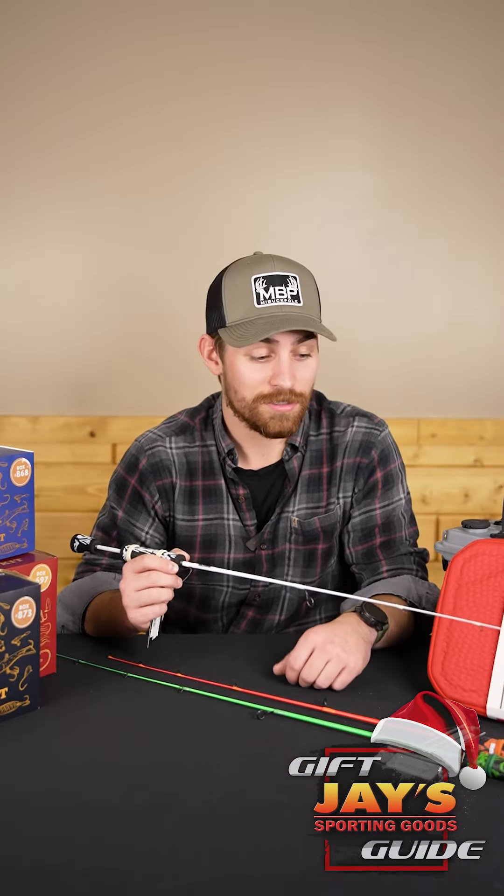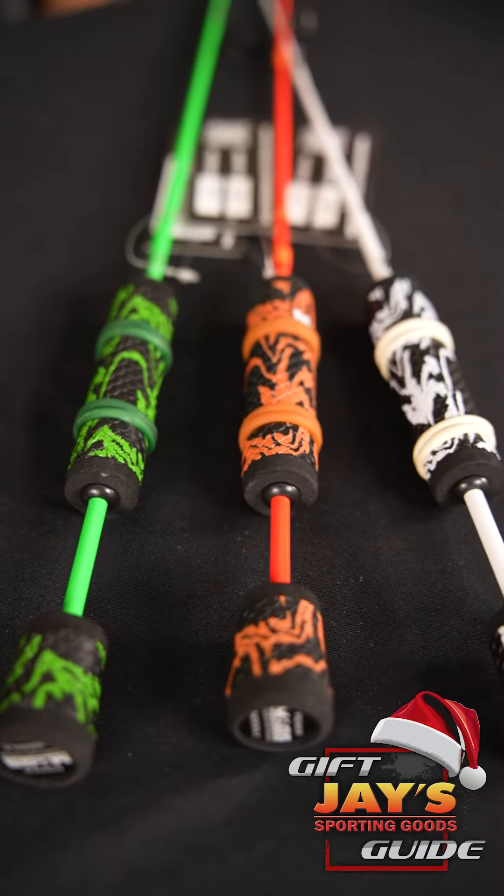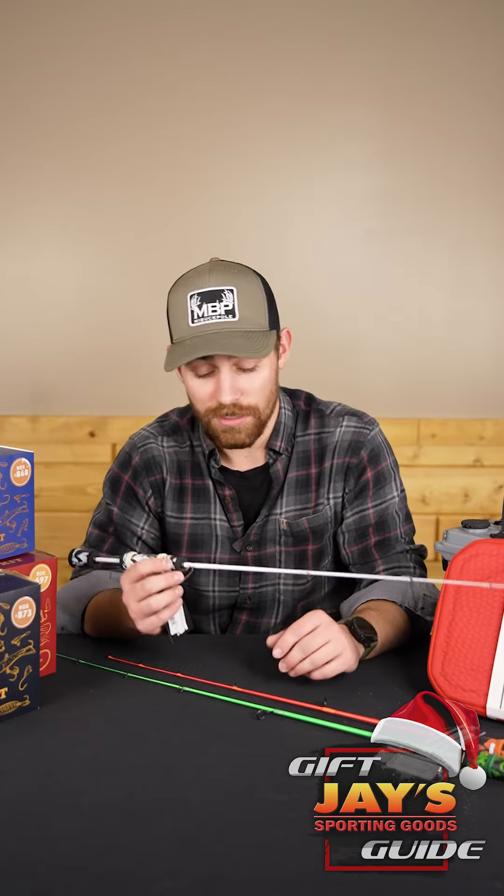Mag's ice fishing rods are a great gift for that serious fisherman in your life. They're a little higher as far as price point goes, but they're really nice rods. They come in a variety of nice colors and they're made up in northern Michigan, so they're a fairly local company.